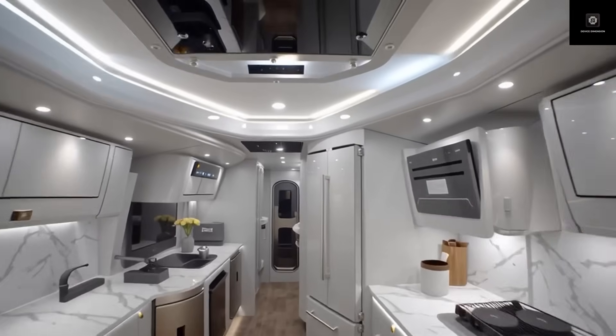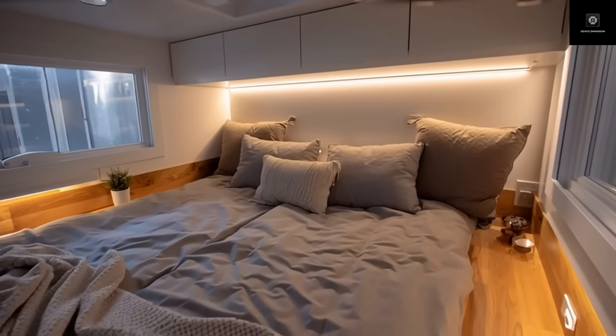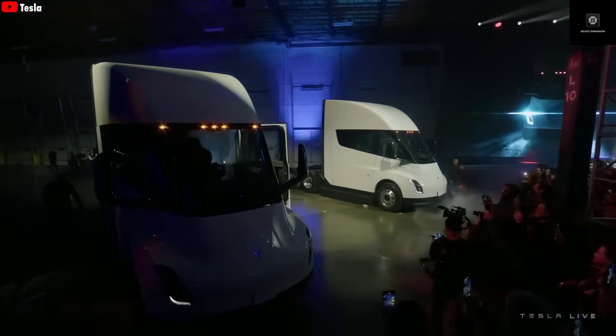Motorhomes come in all different shapes and sizes. Some are small and cozy, perfect for one traveler or a couple, while others feel like full apartments on wheels, complete with living rooms, beds, kitchens, and even showers — ideal for families who want to travel together. Basically, a motorhome is a complete mobile home designed for comfort and independence. Once a camper van has all the essential living spaces — a bed, a small bathroom, a kitchen, and its own power source — it earns the title of a real motorhome.